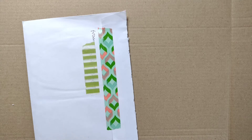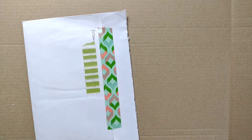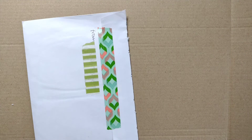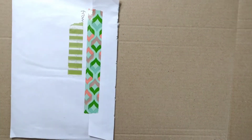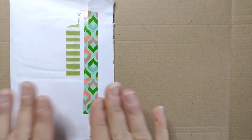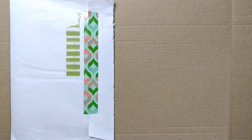Good morning everyone and welcome back to my channel! I've just had this through the post — I know who it's from because I know the postcode and I can even recognize the handwriting on the front. I thought I would just open this on camera and share with you.